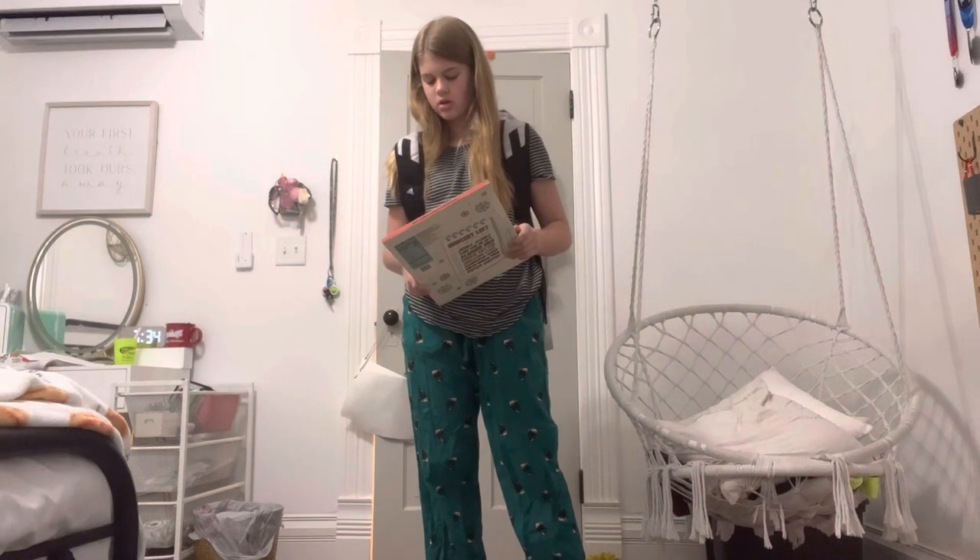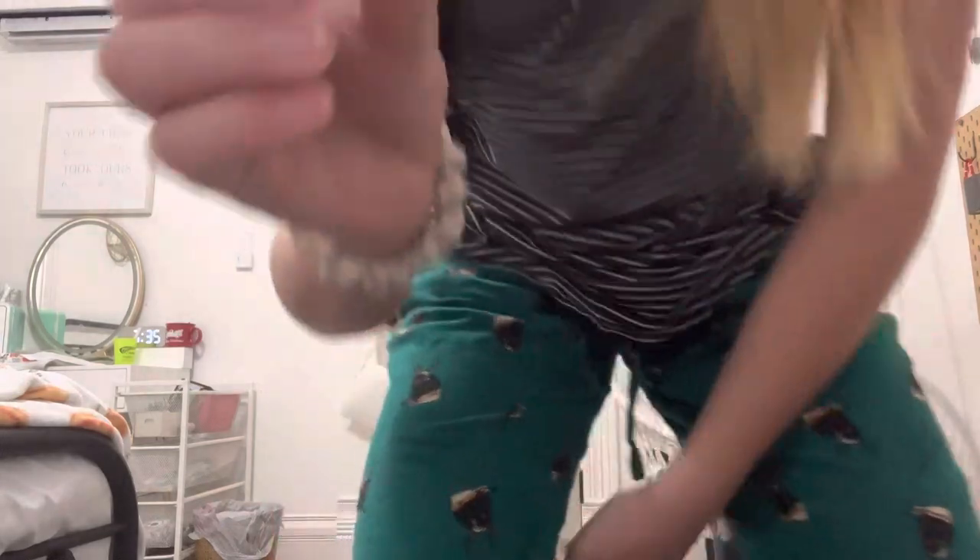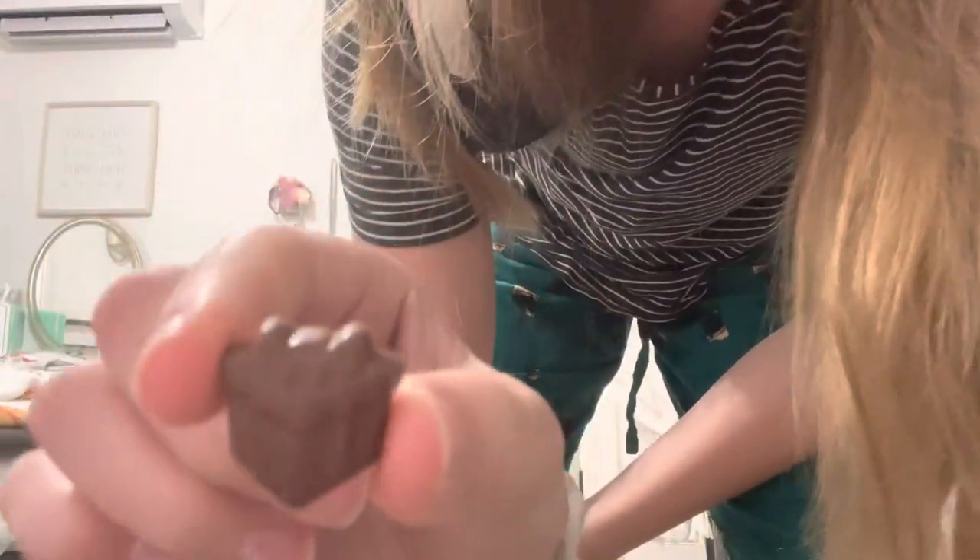I don't know why I thought it was the 7th yesterday. Oh, it's a present shape! I thought it was like a thing that goes on a shield, but it's a little present chocolate.